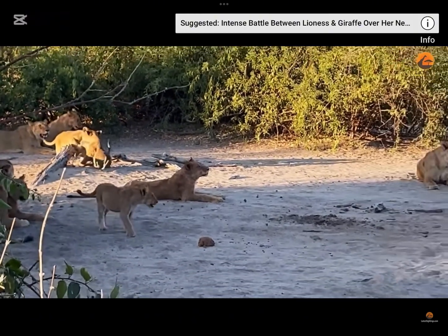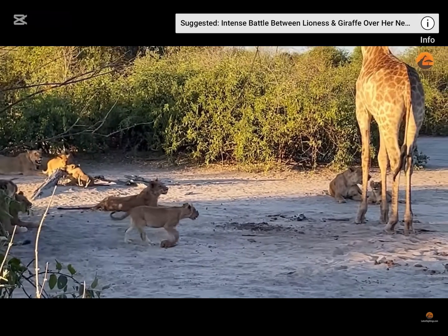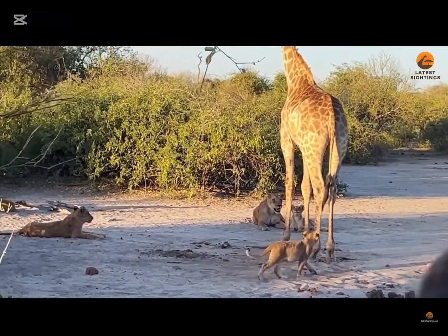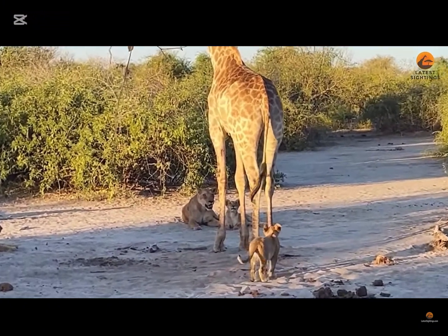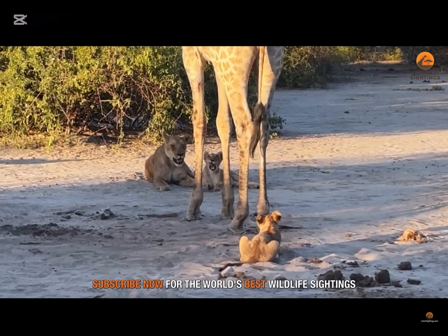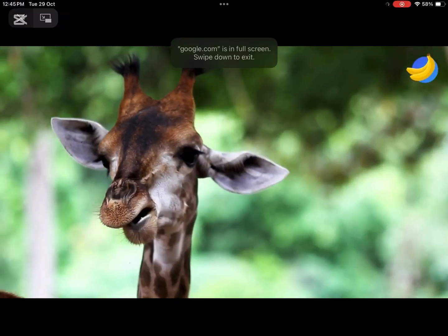Why do lions leave giraffes alone sometimes? The most common reason that lions leave a giraffe alone is because of its powerful kick, which can either seriously hurt or even kill the lion. And that is why they leave the giraffe alone.